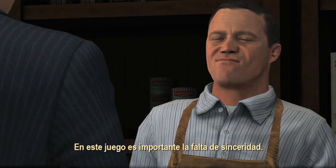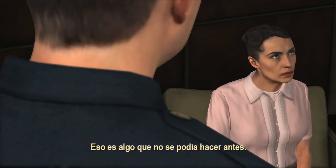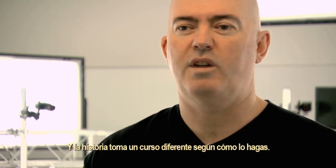A big theme of this game is dishonesty and to detect when people are lying. You couldn't have done that in the past. Why are you lying to me, Varley? The better you are at reading people, the more things it'll reveal, and the story goes different ways if you do that.